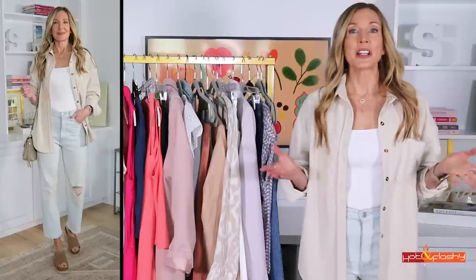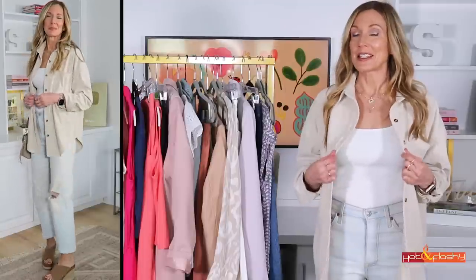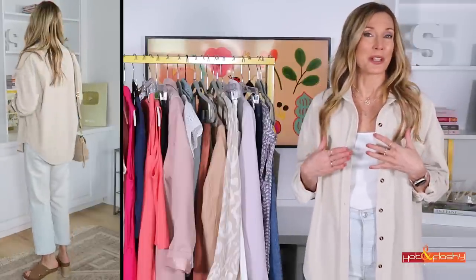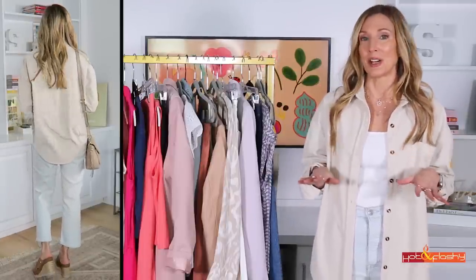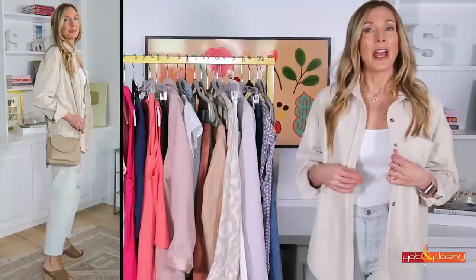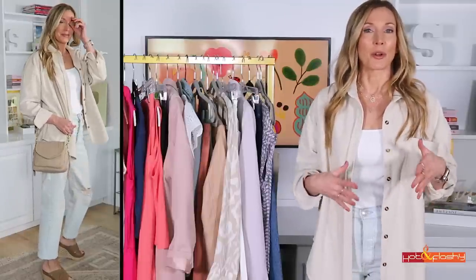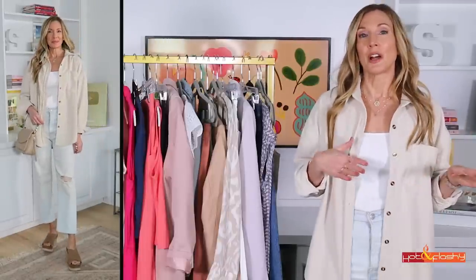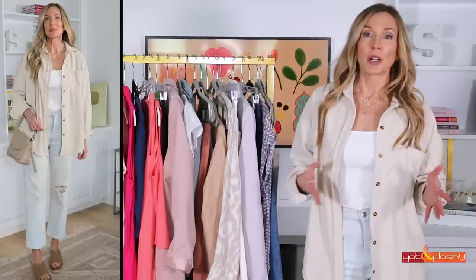Let's start with what I'm wearing. This is a super casual outfit. If you saw my Amazon haul, I got this in it, and it's been on me at least once or twice a week since then. I absolutely love this shirt — it's a very fine wale corduroy shirt, very lightweight for a corduroy, and very soft. I love this bone color; I feel like it goes with everything.